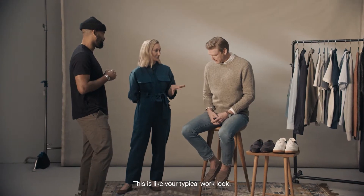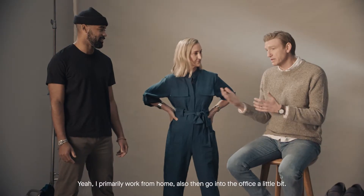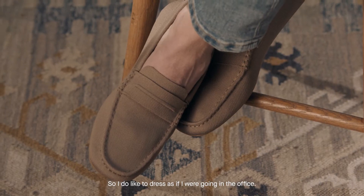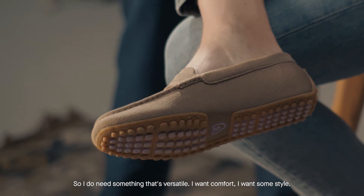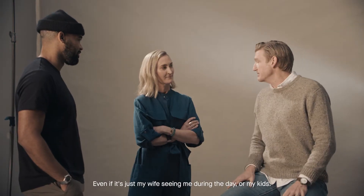Chris, what are you wearing right now? This is like your typical work look. Yeah, so I primarily work from home and then go into the office a little bit — this hybrid work culture. I have two kids so I'm chasing them around as well, but I do like to dress as if I were going into the office. It just gets me in that mindset, I get more prepared, I think I do a better job throughout the day. So I need something that's versatile — I want comfort, I want some style, even if it's just my wife and kids seeing me.